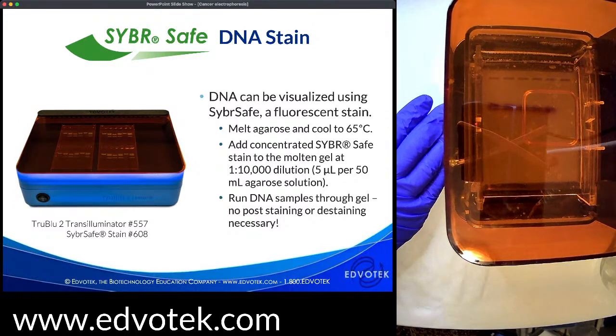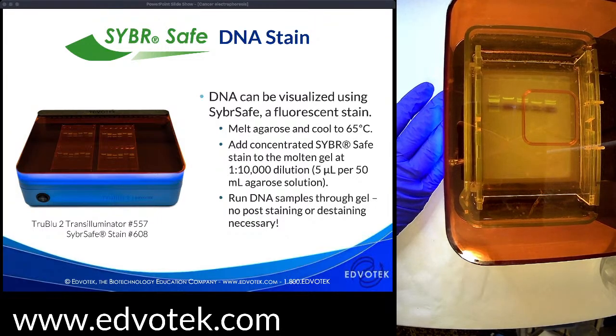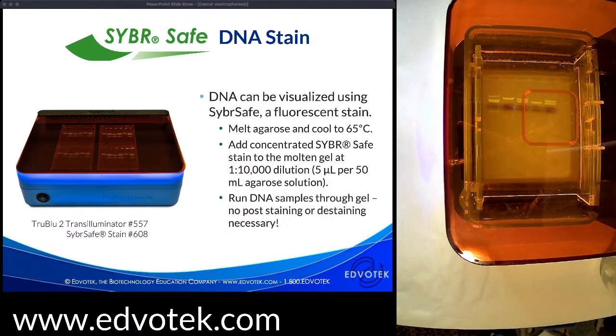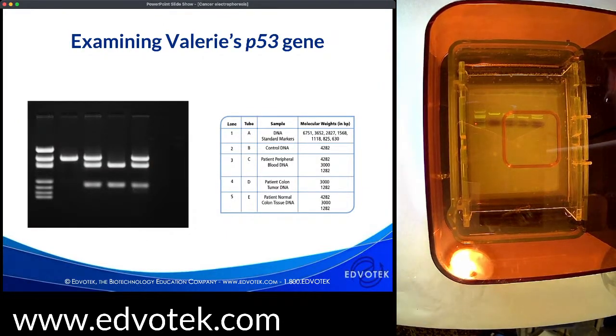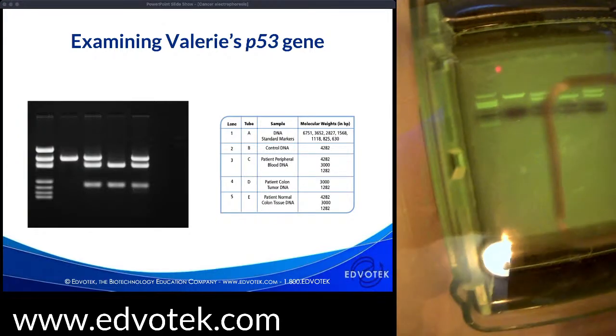Each DNA molecule is decorated with CyberSafe. We visualize it by shining blue light through it — there's a paddle on the side of the unit that turns the blue light on and off. That blue light excites the CyberSafe molecule and when it's excited it emits light, which is what we see.